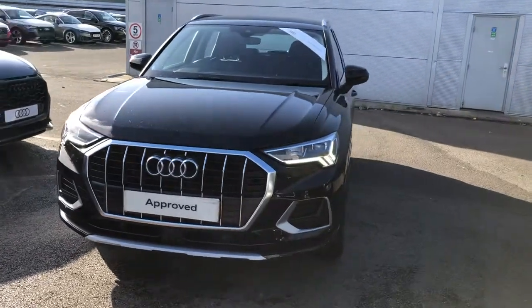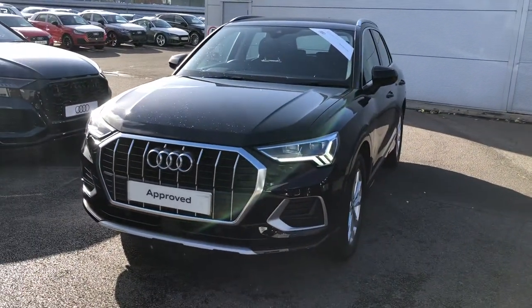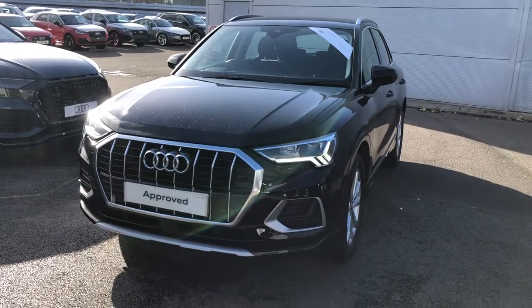Hello there and welcome to Crew Audi. Today I'm going to take you around this approved used Audi Q3.